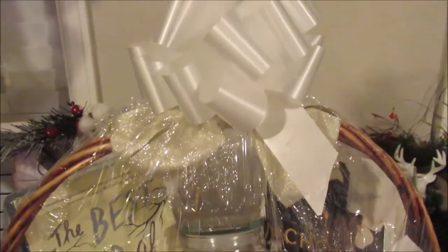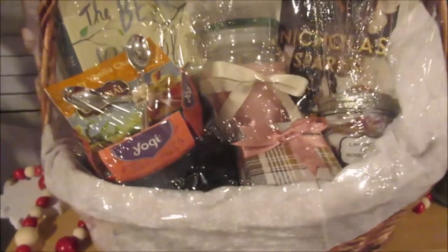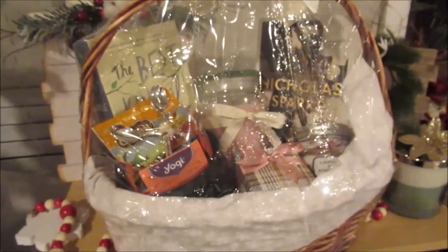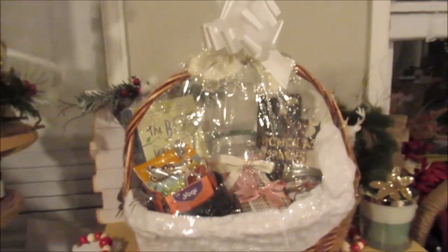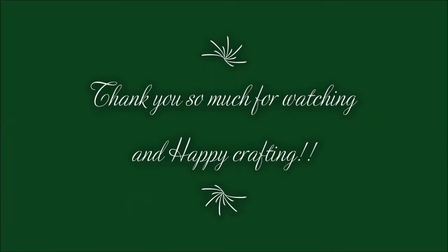I wanted to show you the shrink wrap gift wrap from the Dollar Tree — that bow does come with it. This makes any basket look so high-end, so definitely check that stuff out. These turned out so amazing, I'm so happy with them. Don't forget to like, comment, and subscribe to enter for a chance to win that gift basket. Thank you for watching and happy crafting.